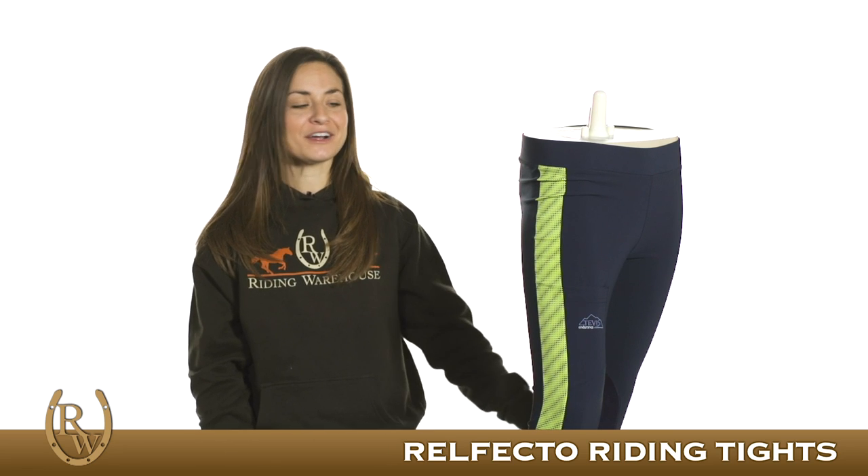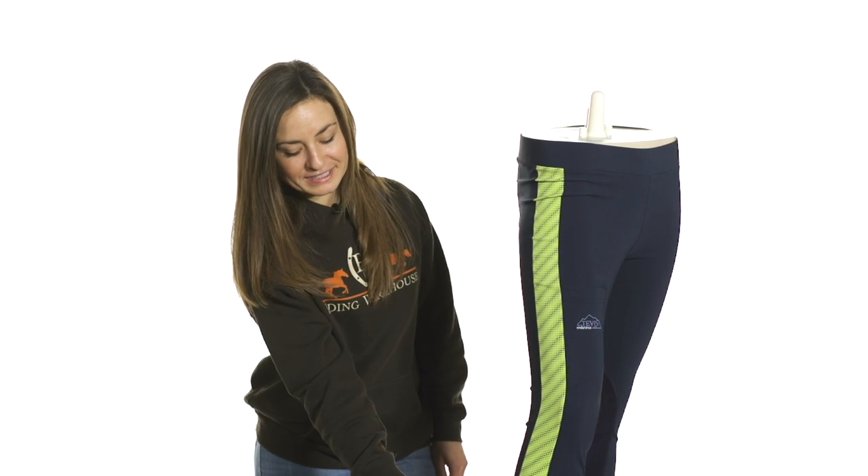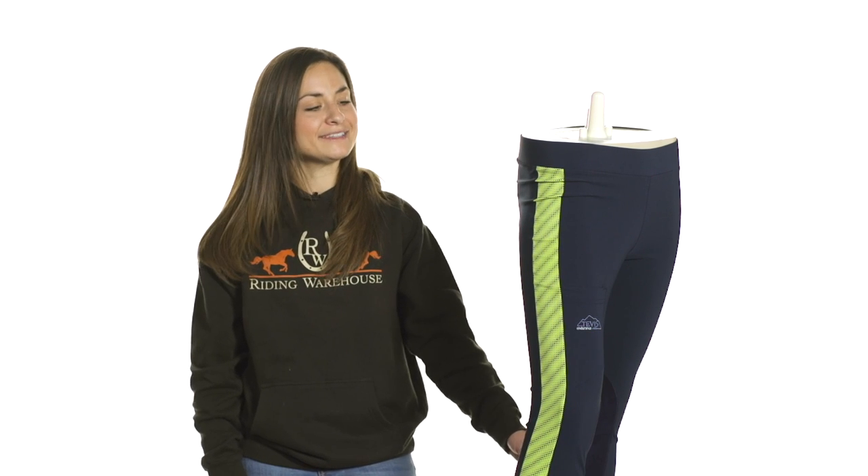Hi, I'm Bree with Riding Warehouse and these are the Reflecto Riding Tights by Rackers. What makes these tights really special is the 2 inch reflective stripe that runs all the way down the pants, ensuring that you remain visible during those dusk or late night rides.